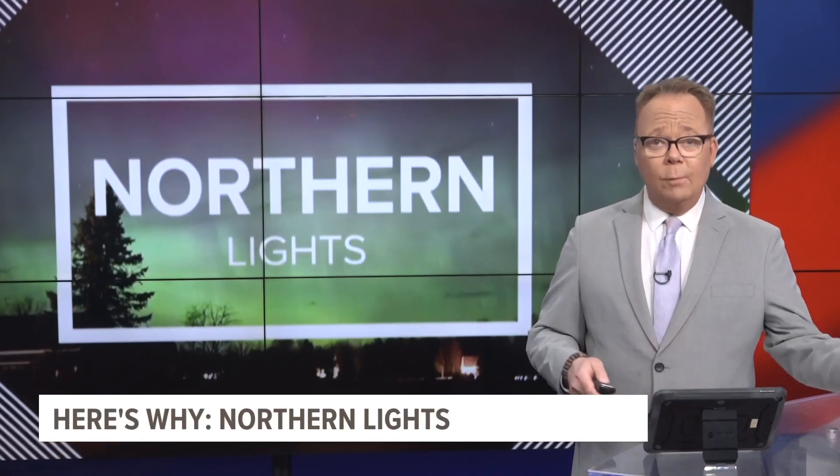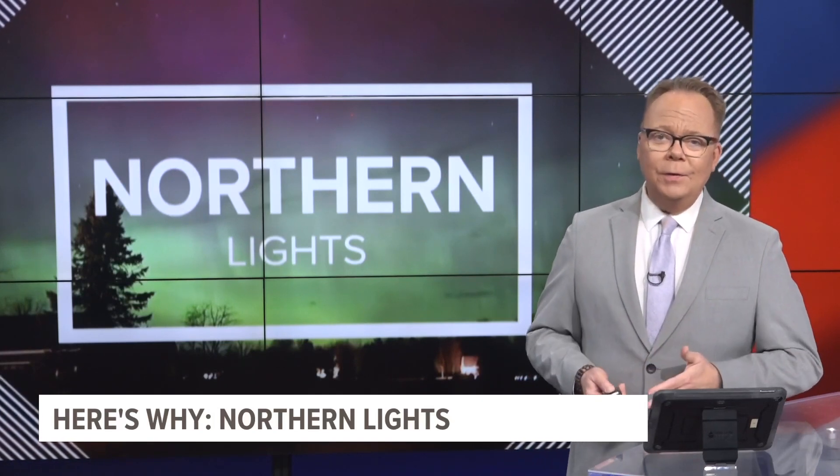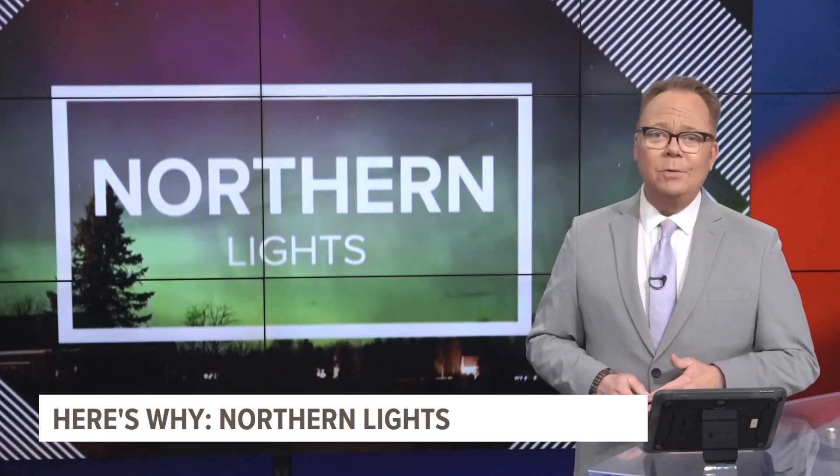Last night we saw some truly amazing pictures of the Northern Lights down here right in West Michigan. But have you ever wondered why these spectacular displays happen in the first place? Meteorologist Michael Behrens joins us now to explain why.